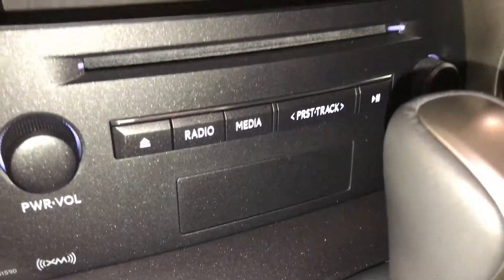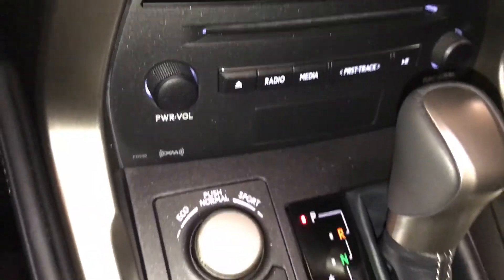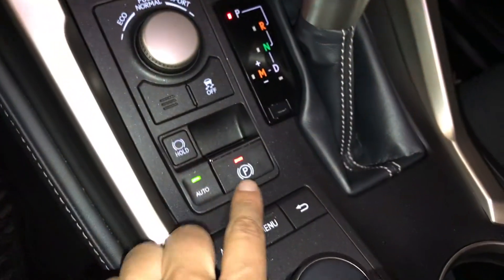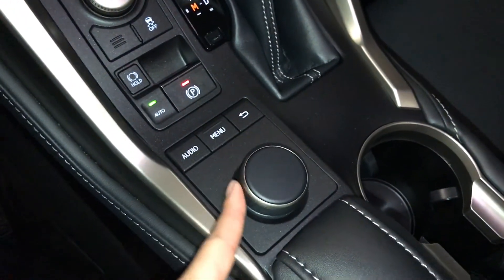Disc loader, shortcut buttons for audio, a little cubby hole, drive modes, vehicle stability control, electronic parking brake, brake hold, and a controller for your display screen.